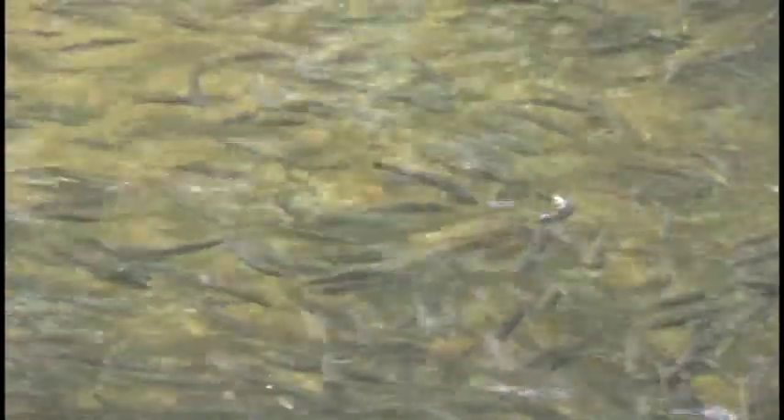Whatever they are doing, it's working because browns are thriving like never before. One of the keys: keep them away from hungry walleye. They found that by stocking these fish in deep water, they're avoiding the walleye in the spring.